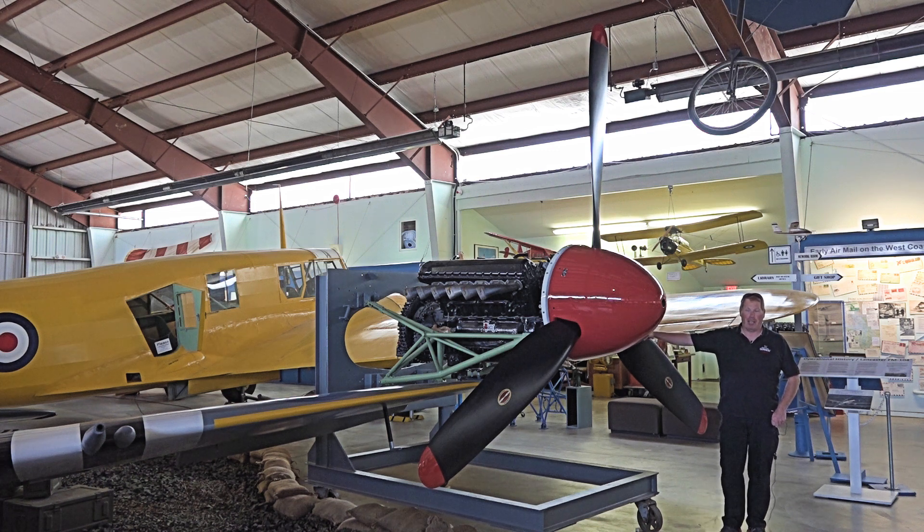Hello, here we are at the British Columbia Aviation Museum. We've got the number three Merlin engine from Lancaster FM 104 here in the display stand, and it's out on the main hangar floor for everyone to see.